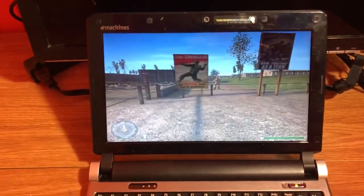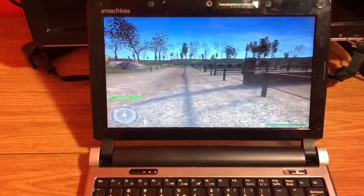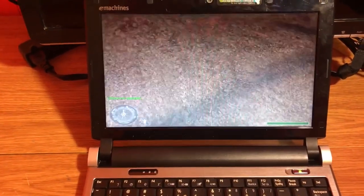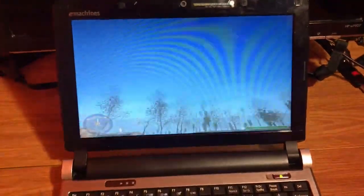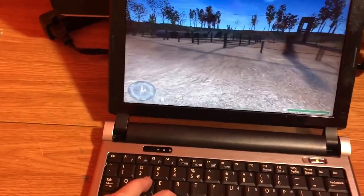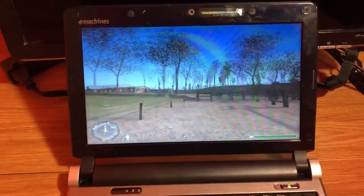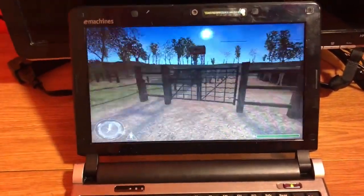Even with a weak GPU, Call of Duty 1 runs incredibly on this old machine. Looking at the floor, FPS is great, but if you look into the sky, the FPS tanks a lot. But it is playable, and I have played it before. We're doing unplugged performance for this, just to give you an actual idea — what's the point of a laptop if it's plugged in all the time?